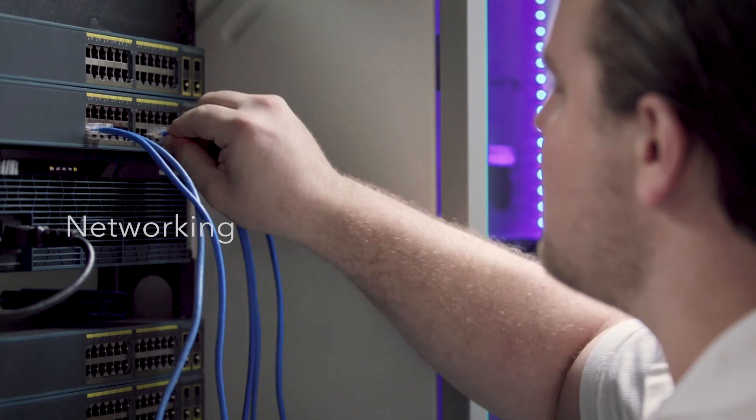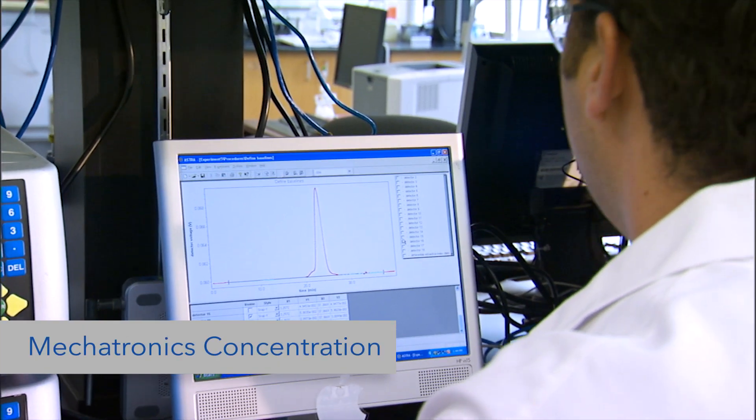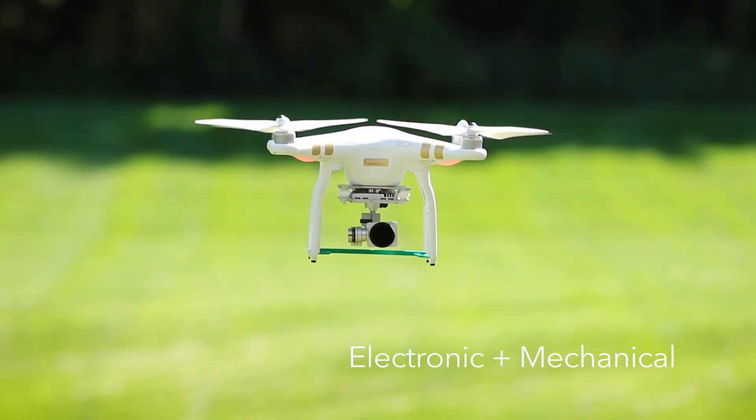You'll also learn about computer networking, programmable logic controllers, robotics, and much more. Students who choose the Mechatronics concentration will also learn concepts of mechanical engineering, so that they can bridge the gap between electronic and mechanical systems.